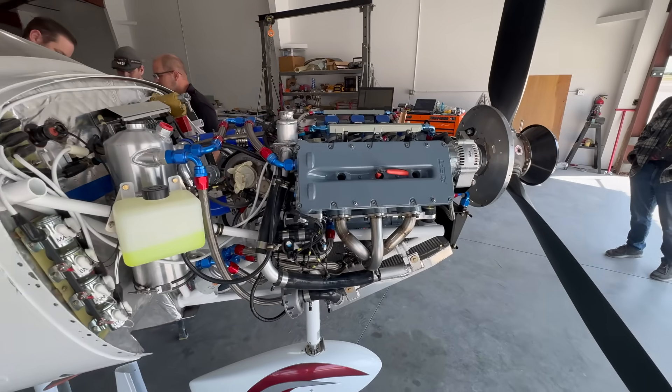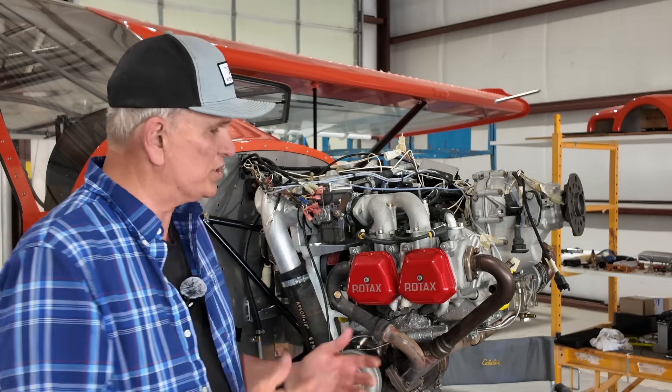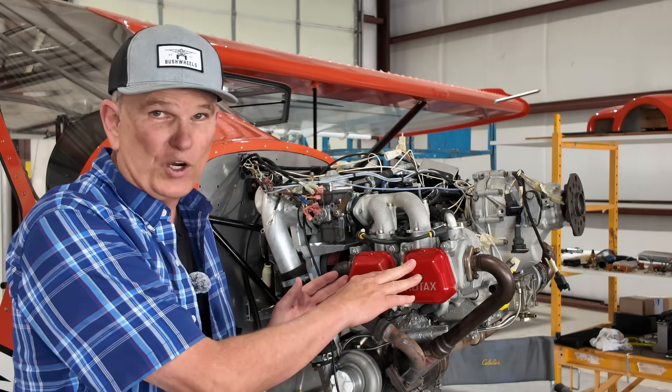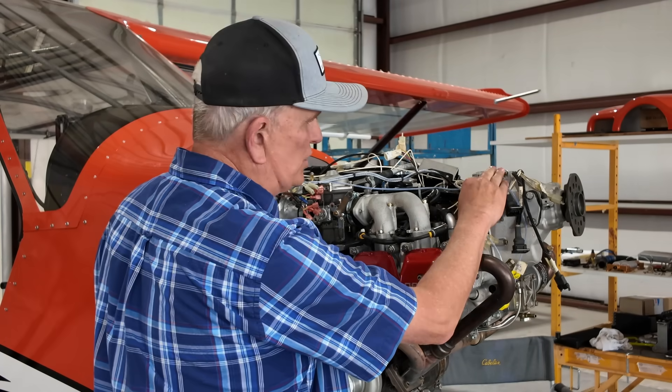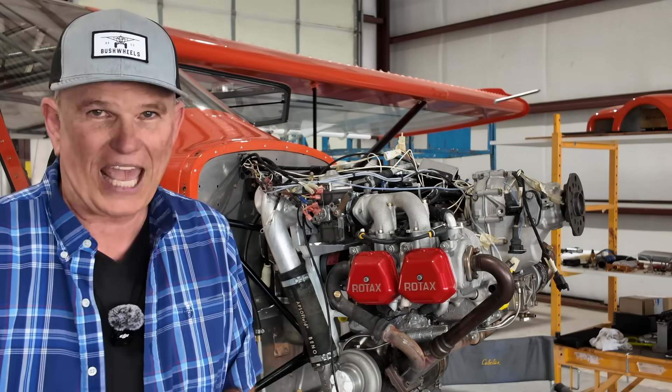Let's talk about another engine that has many of the same features as the ADEPT engine, and that is of course the Rotax. It's small, it's lightweight, it turns high RPMs, it generates a lot of torque with a gear reduction drive, and it can run on Avgas or car gas. Rotax has been very successful and it's not going anywhere anytime soon — if anything, it's getting bigger and better.